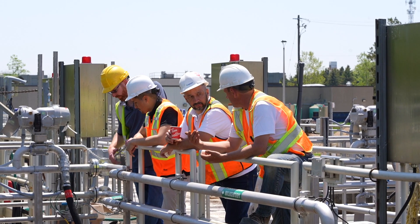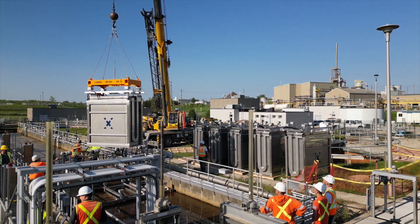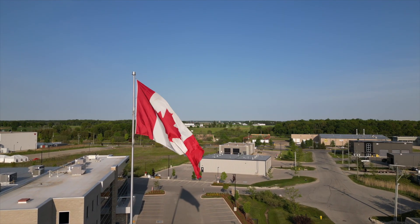Aquafi is very excited to be a part of this highly innovative project, and we are confident this is going to be the first of many installations in Canada.